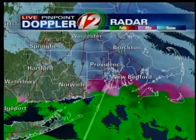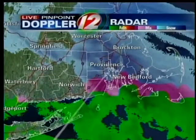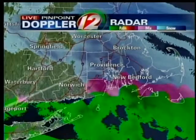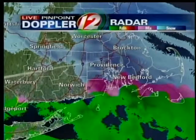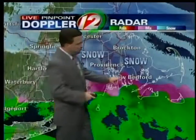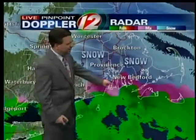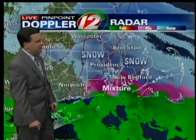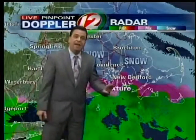Take a look at live Pinpoint Doppler-12 radar, and it's not just snow, but rather a variety of precipitation. The colors represent precipitation type. The blue is snow; the darker blue would represent heavier snow. The pink is a mixture — it's really a little bit of everything. And in the green, areas of rain off and on across parts of the south shore and just offshore.